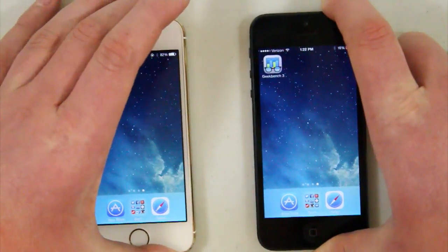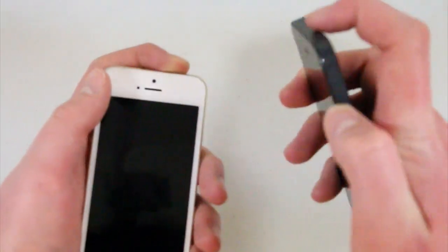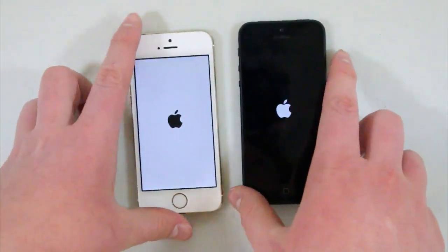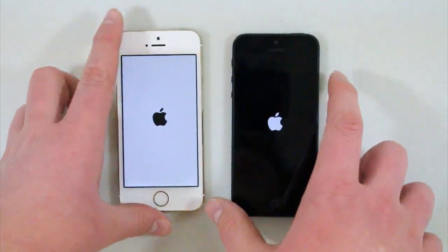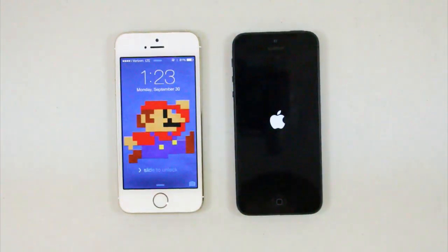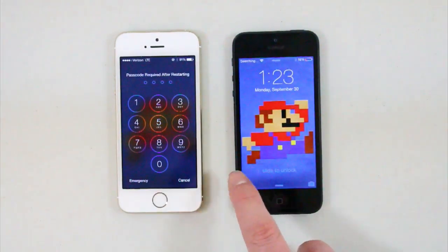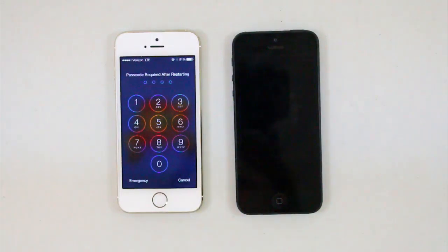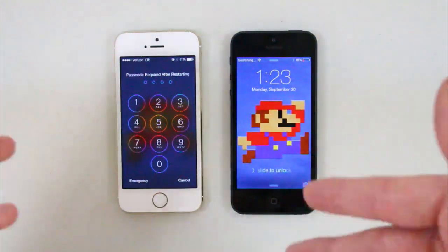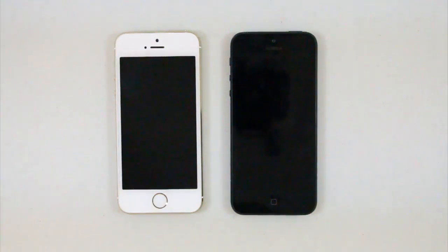I'm going to power these down and we're going to start them up and see which one boots faster. I'll grab both phones since it'll be easier to turn them on at the same time, boot them up until the Apple logo comes on, then set them down. I'm guessing the iPhone 5S is going to win. The iPhone 5S is booted up and ready to use — oh, password required after restarting, I did not know that was a thing. And now the iPhone 5 just finished booting up. The iPhone 5S did boot up faster.